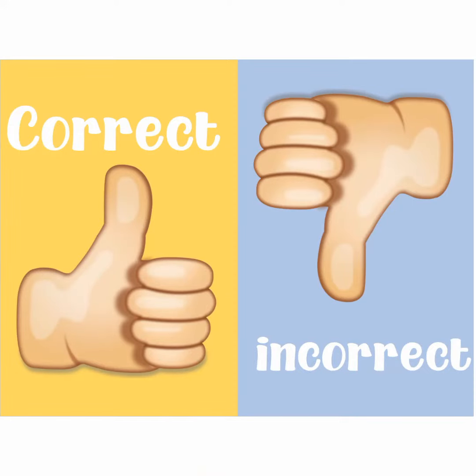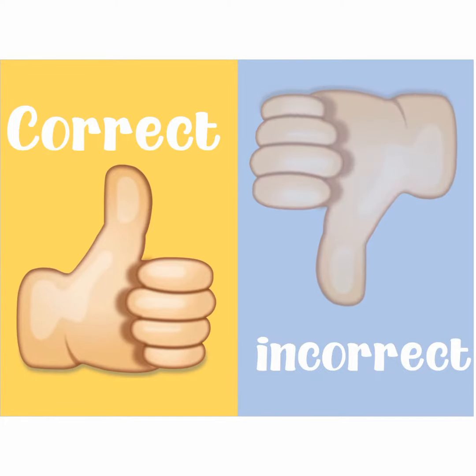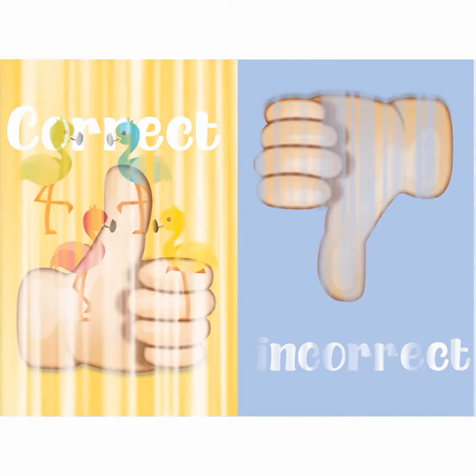Welcome back. Today we're going to practice correct and incorrect. Show your thumbs up if the number is correct and your thumbs down if the number is incorrect.